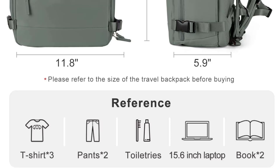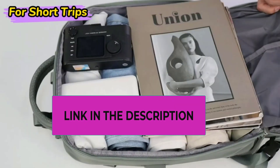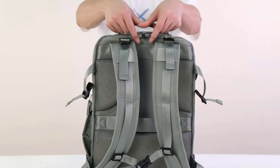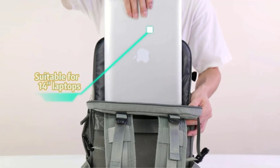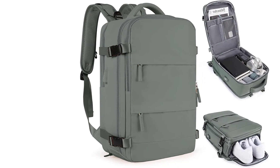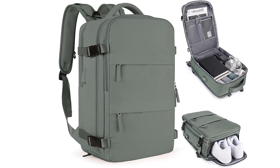It features a separate shoes compartment and wet pocket. The shoes compartment can hold a pair of slippers or low-top sneakers, allowing you to switch freely between travel, business trips, and outdoor sports. The wet pocket is made of high-density waterproof material to store wet items, making your stay in a hotel or apartment more convenient.